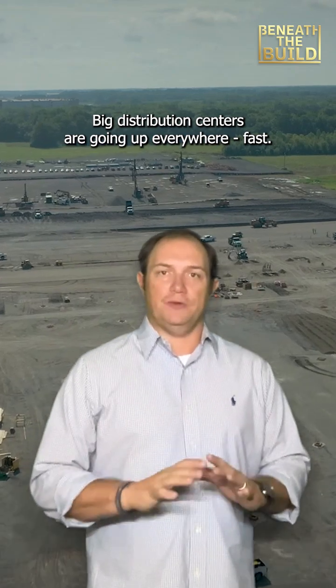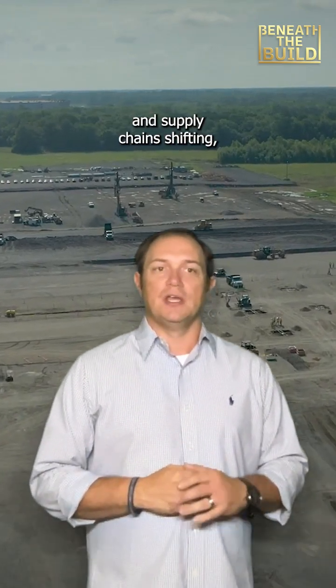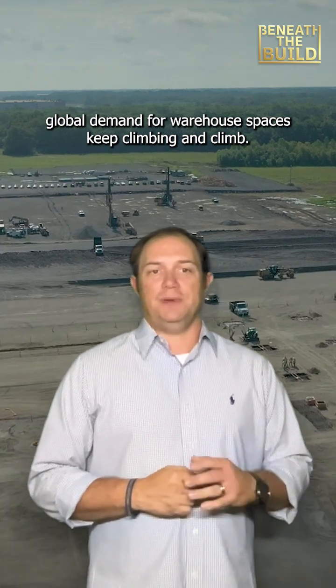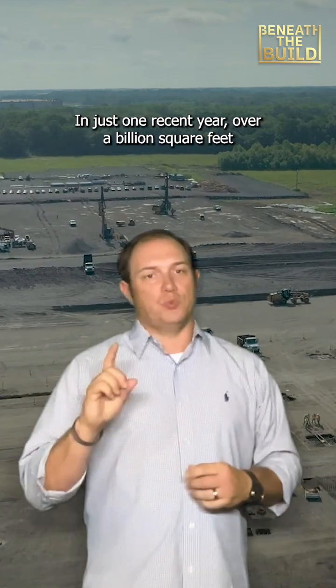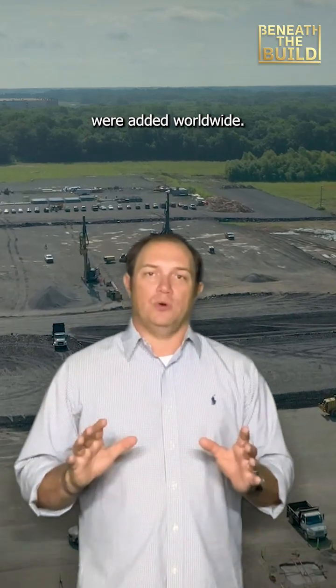Big distribution centers are going up everywhere, fast. With e-commerce booming and supply chain shifting, global demand for warehouse space keeps climbing. In just one recent year, over a billion square feet of new logistics facilities were added worldwide.